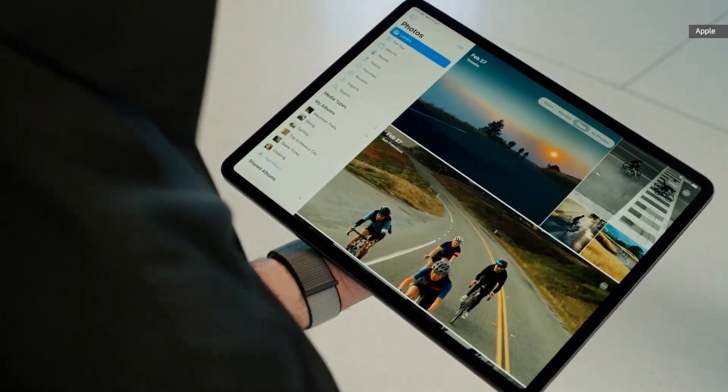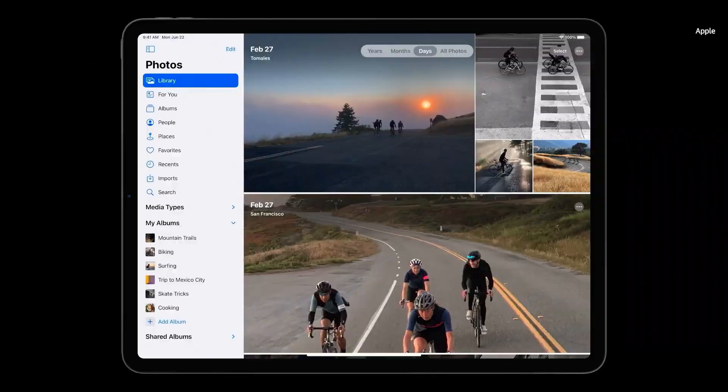This year, we're making it even easier to browse and organize your photos with an all-new sidebar. With just a tap of this button, I can reveal the sidebar, with all the core functionality of the app in a single location.